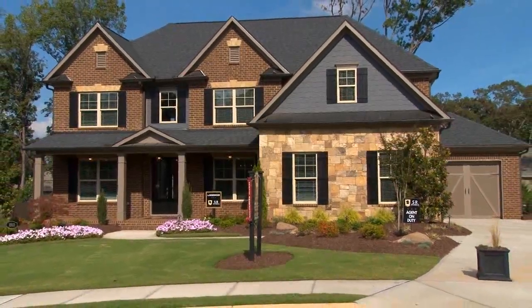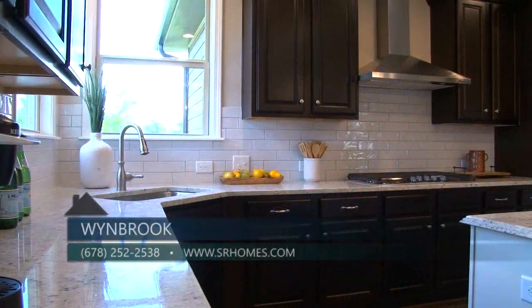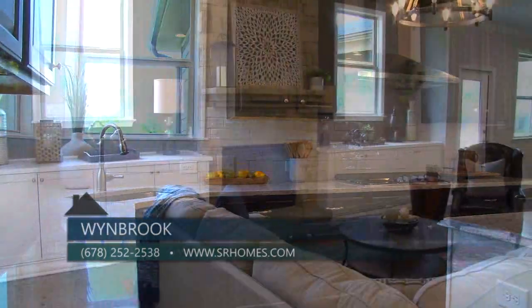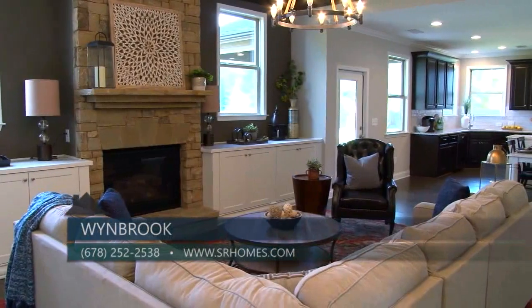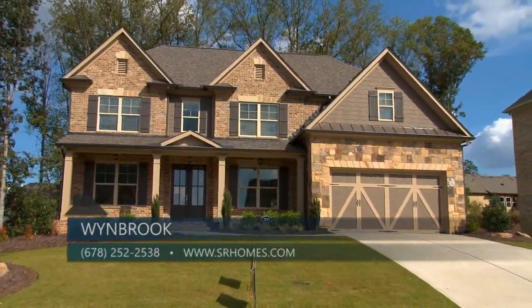The homes are beautiful and there are several that are move-in ready, so you don't want to wait to visit Winbrook. You can call 678-252-2538 and visit srhomes.com — they're open daily. Check out Winbrook by SR Homes this weekend with a fantastic location, beautiful homes, and oversized lots. It's one of a kind, don't miss it.